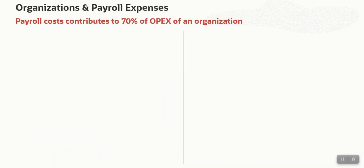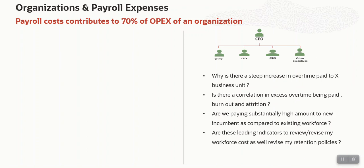As per various analysts and articles published, payroll cost contributes to 70% of OPEX of an organization. There are mainly two user personas being talked about. The CEOs, the CHRO — the C-suite folks — and other executives, that is the key decision makers in an organization. Especially in cases when profitability shows downward trends and OPEX seems to be eating up profit margins, this set of decision makers may look for answers to some business questions.